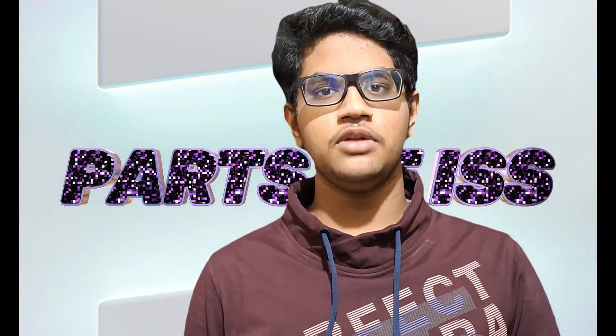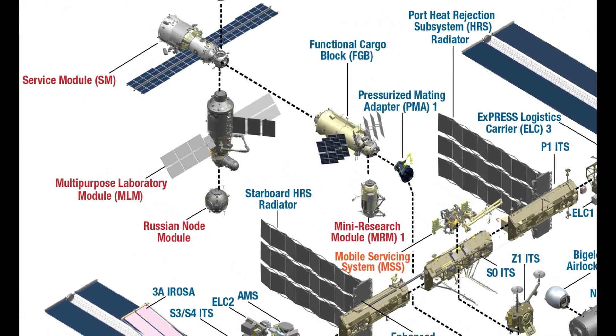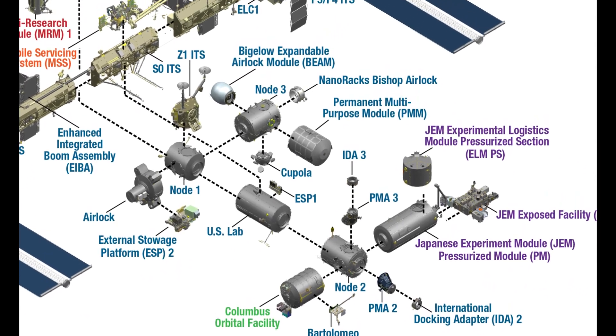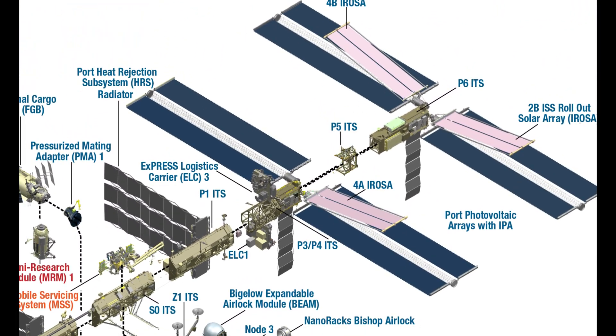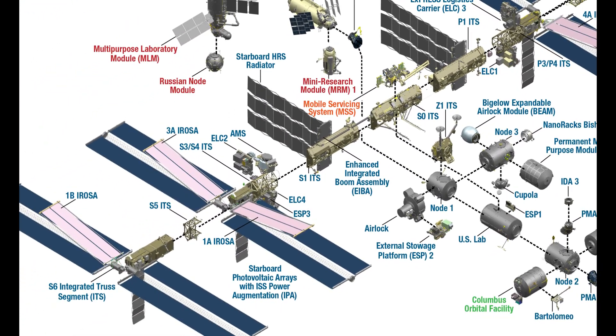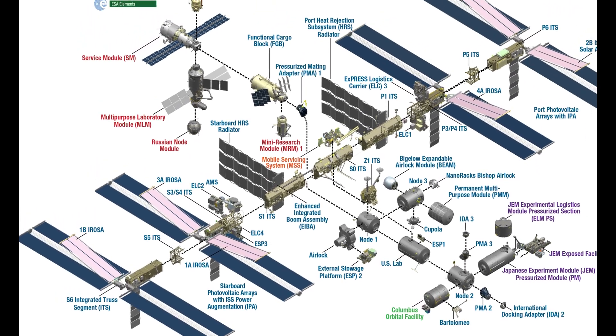As the ISS has around 43 official parts, in this video we are going to see what those 43 parts are. Let's start the video.